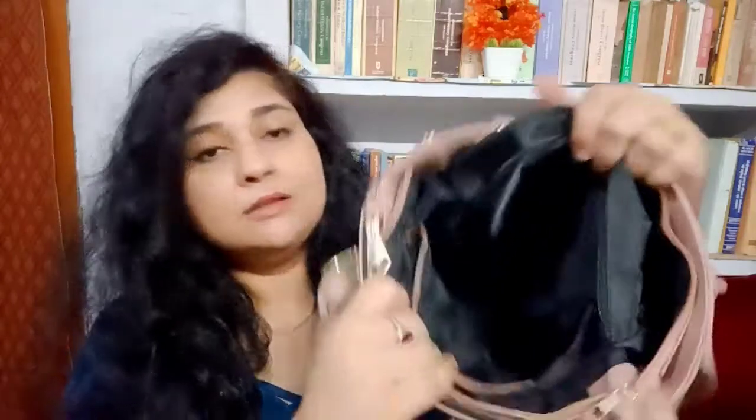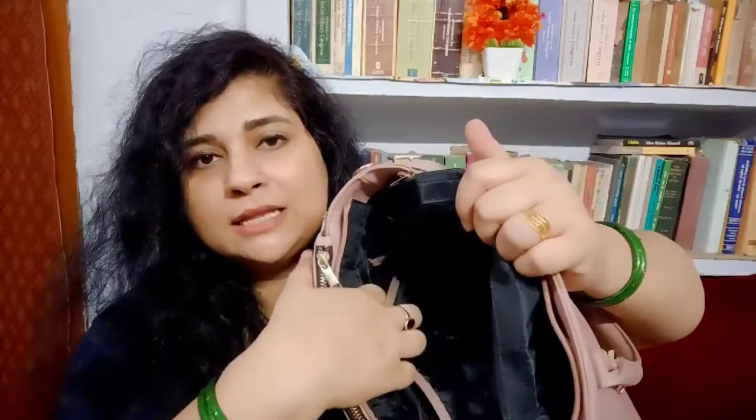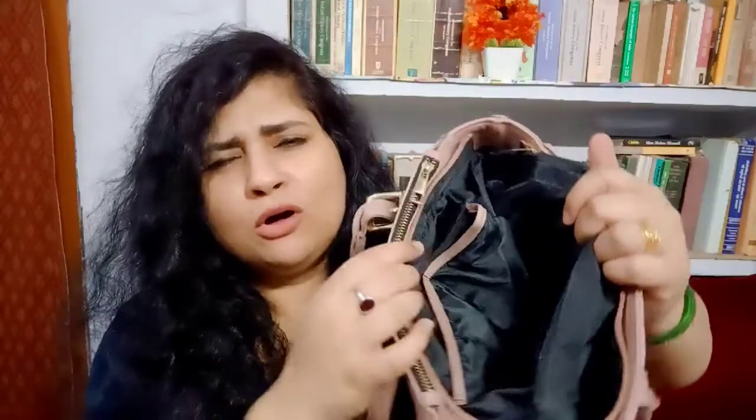There is a middle compartment given in this bag where you can keep many things. The third compartment is also here, and it is quite huge. You have two pockets here for placing your mobile phone and charger or anything you wish to. So this was all about this huge, sturdy, and very nice bag from the brand Woman Marks.